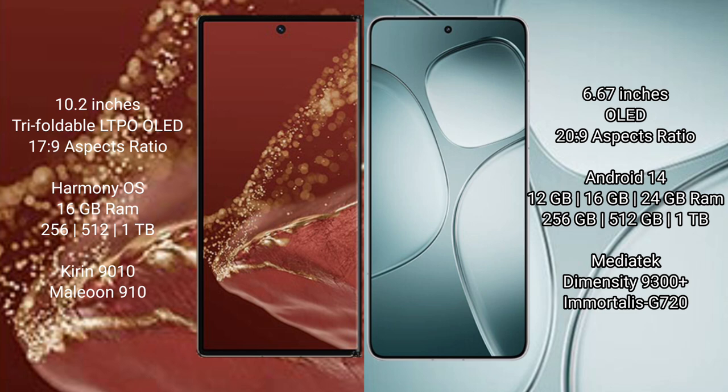The Redmi K70 Ultra runs on Android 14. It comes with 12GB, 16GB, or 24GB RAM and 256GB, 512GB, or 1TB internal storage, powered by the MediaTek Dimensity 9300 Plus processor and GPU 620.